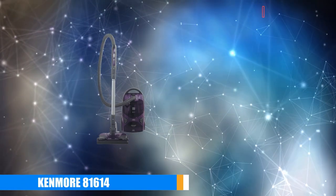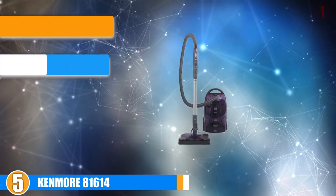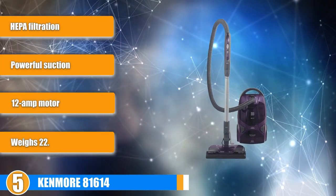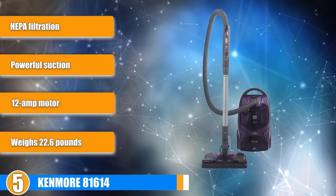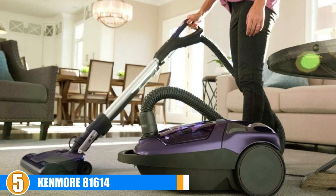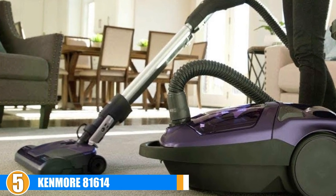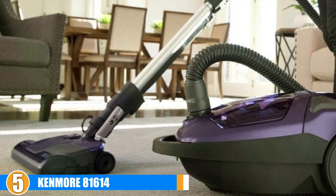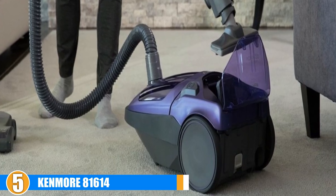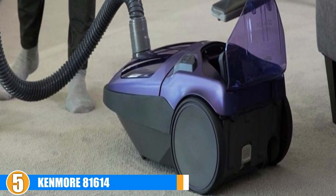Finally, at number 5 we have the Kenmore 81614 Bagged Canister Vacuum Cleaner. This Kenmore is the only conventional or regular vacuum on this list. While it does a good job on both carpets and hard floors, it can also be used for bed bugs and other parasites. This is down to the strong suction and available attachments. The strong suction is provided by a two-motor system. The vacuum also comes with accessories including a dusting brush, a crevice tool, and a pet power paw tool.